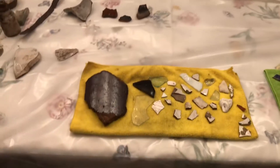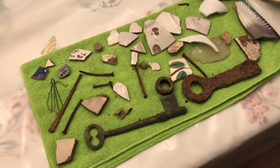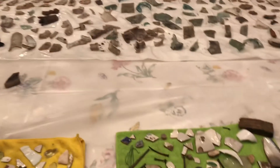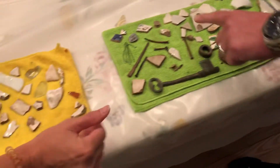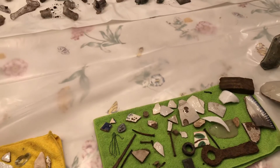Did you go down with the metal detector? My brother did find some things — nails and stuff, and the metal grommets. Those were pulled out of the yard.